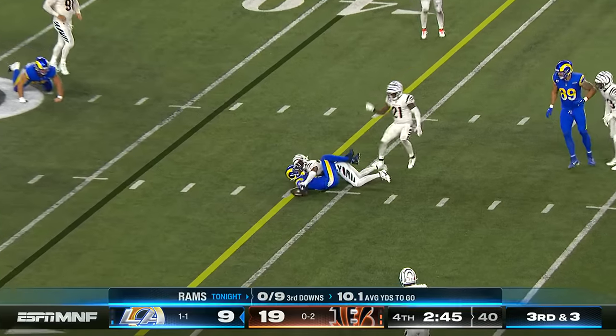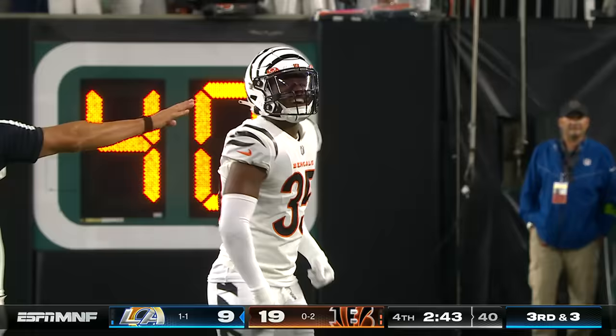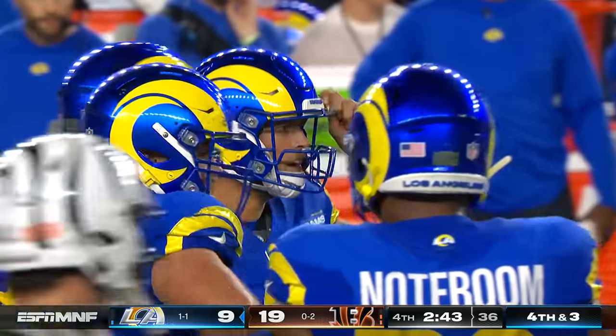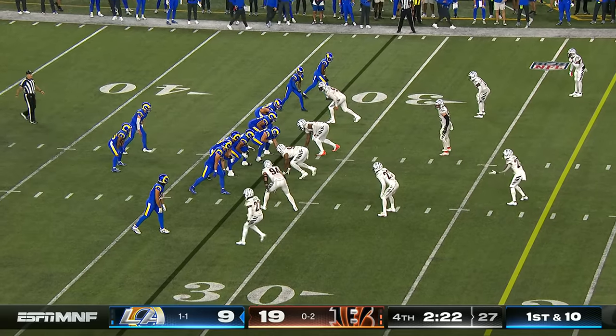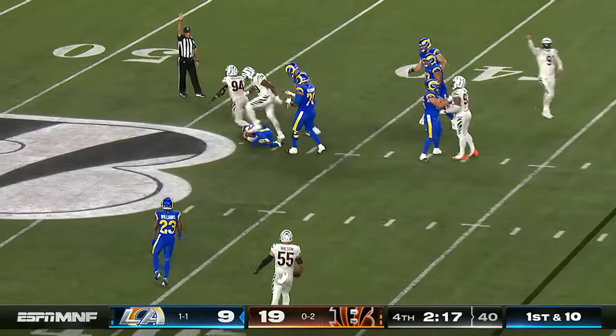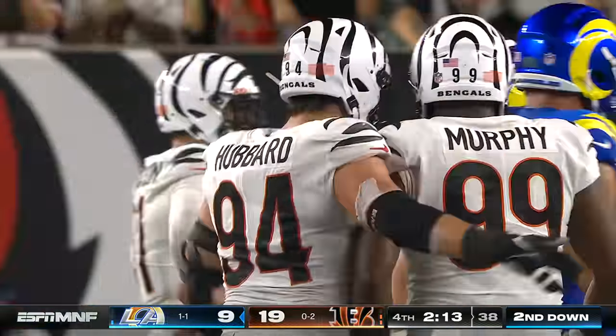Across the middle — it's a sideline pitch and it's incomplete. Ball hits the ground; Jalen Davis was in coverage, and of course they've got to go here. They line up quickly, Stafford steps up and goes down — that time it was Sam Hubbard joining the sack party.